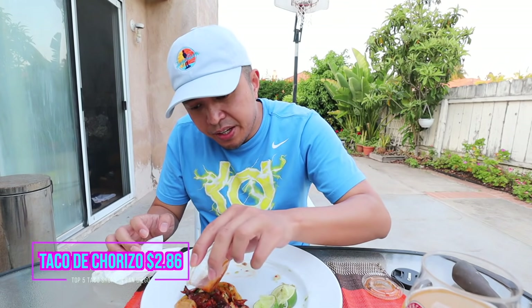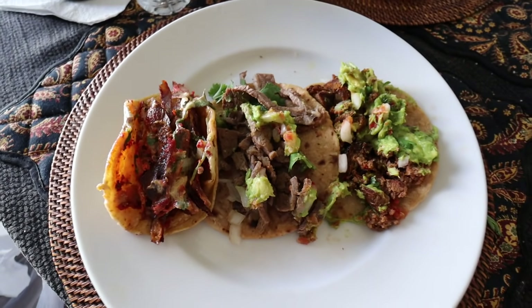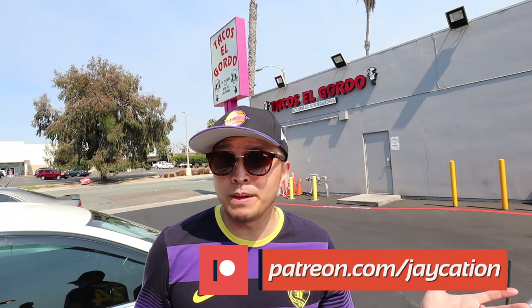Last but not least is the chorizo — looks like they doubled up on the tortilla, probably because they packed so much meat in it. This would be number three for Tacos El Gordo, number two would be the carne asada, and number one is the adobada taco. This hazy IPA really pairs nicely with the tacos. That is weeks of trying the top five taco shops in San Diego. What's your favorite tacos in San Diego? Let me know in the comments. If you haven't subscribed yet, I have plenty of San Diego content to come — hit that subscribe button and notification bell, and support me on Patreon if you'd like to see more videos like this.